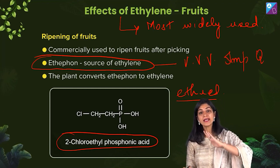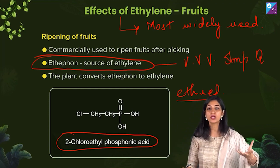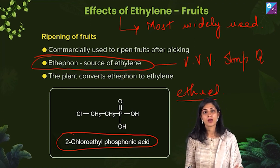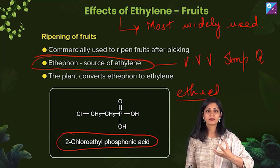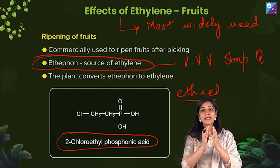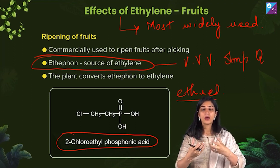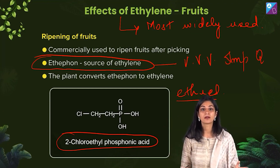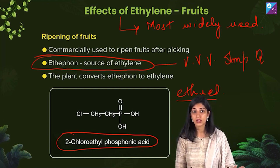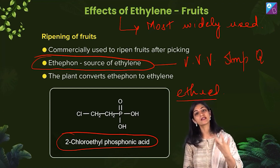Ethephon is easily absorbed by plants. It is sprayed on the plant and goes into the plant body through the cuticle or through stomata. Plants absorb it pretty quickly and it is translocated in the plant body. The beautiful part is that it is slowly converted by the plant into ethylene — we don't want a sudden large dose of ethylene. It is slowly released in the plant body and performs all its functions.